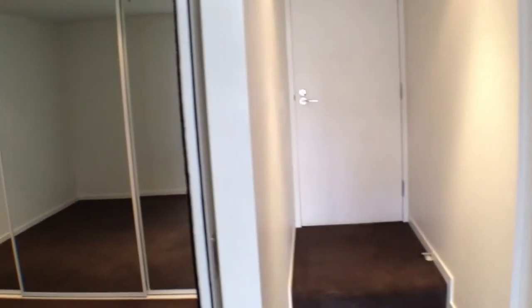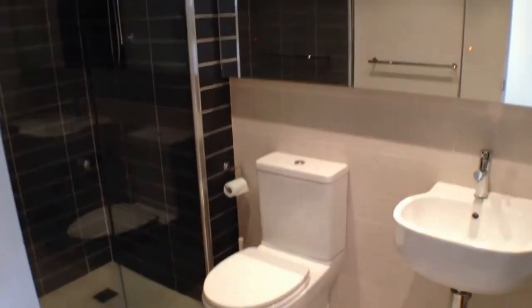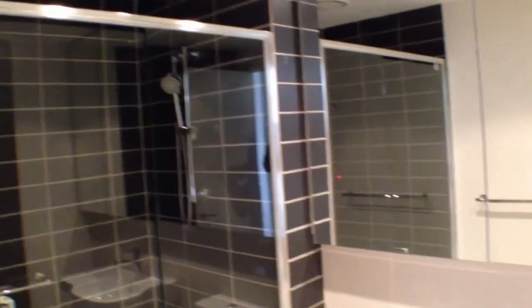As you can see up that corridor there we've got the entrance to the parking lot, and over here we've got our modern bathroom — very good quality fixtures and fittings and a good size shower with an excellent size shower head.